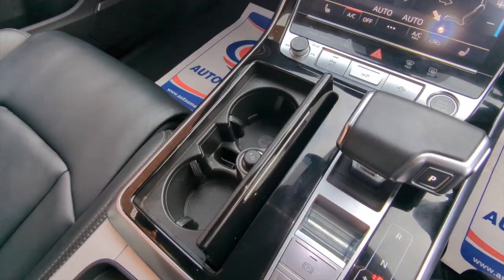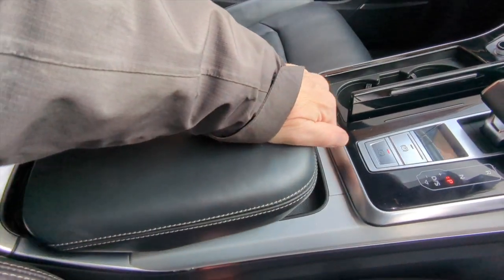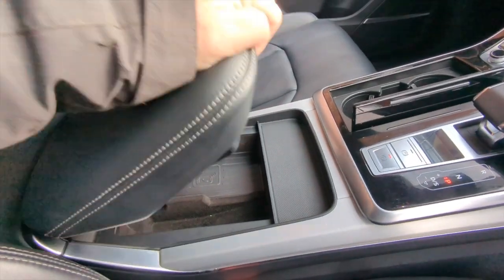You've got the DSG automatic and there are cup holders. You also have this adjustable armrest to get the driver and passenger really comfortable, and as you lift it, there's an oddments tray underneath as well.